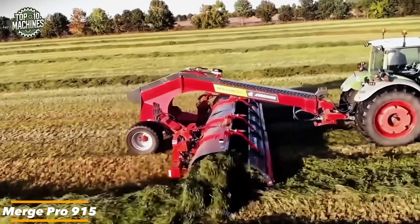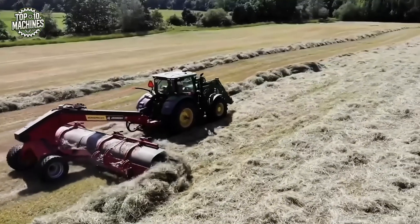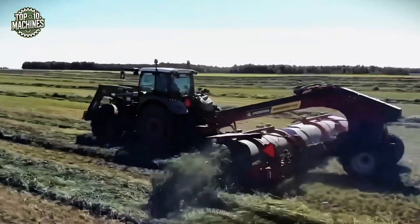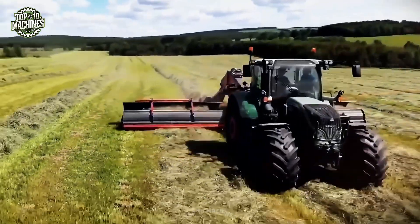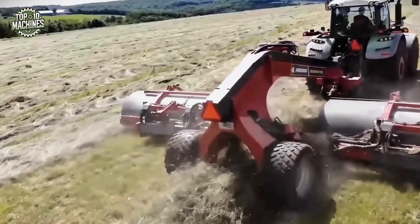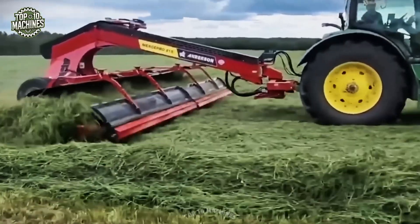The Merge Pro 915 is built for demanding fieldwork, featuring a six-row camless pickup that eliminates extra bearings, rollers, curved tracks, and tine holders, reducing complexity and maintenance. It supports working speeds from 0 to 18 mph and incorporates crop rollover optimization for improved forage drying. With smooth, consistent crop flow to the belt conveyor, it preserves leaf integrity and prevents losses, making it a reliable, efficient solution for high-performance harvesting.